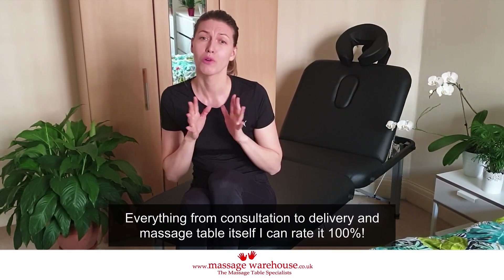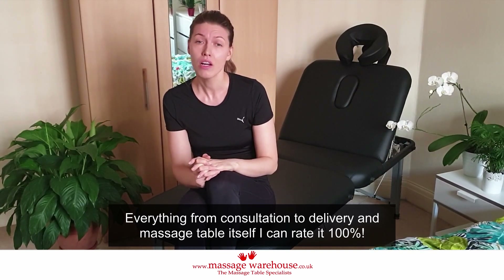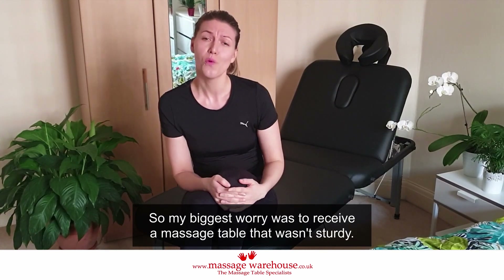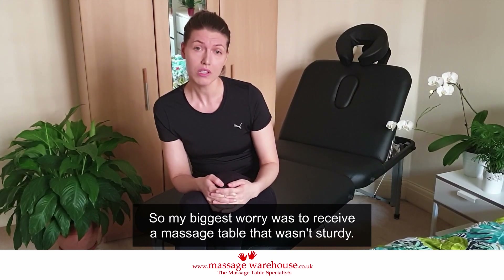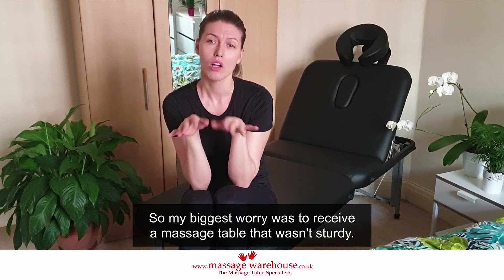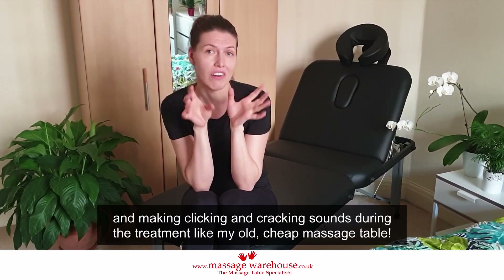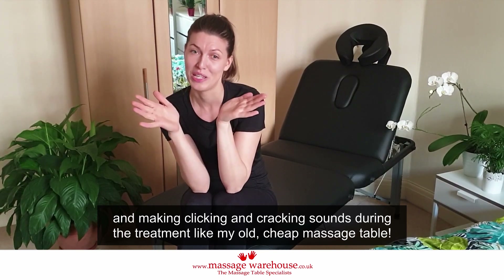Everything from consultation to the delivery and the massage table itself I can rate 100%. My biggest worry was to receive a massage table that wasn't sturdy and made clicking and cracking sounds during the treatment — like my old cheap massage table.